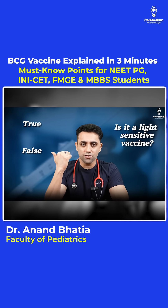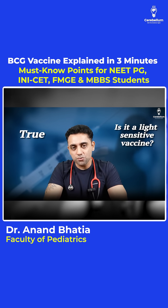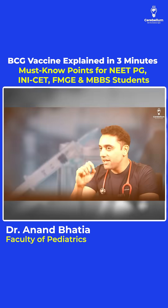Next question: is BCG vaccine a light-sensitive vaccine — true or false? Please remember, yes, that is true. BCG is a light-sensitive vaccine, and that is why BCG vaccine comes in an amber-colored vial.